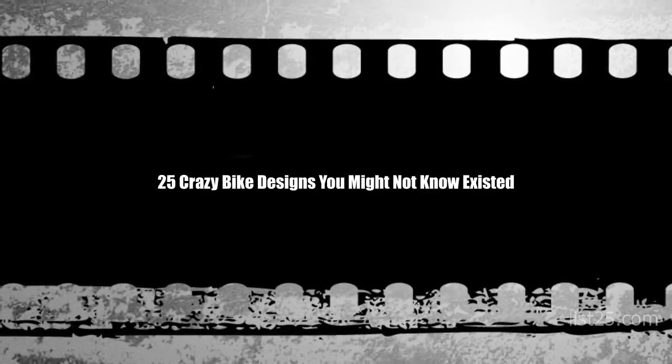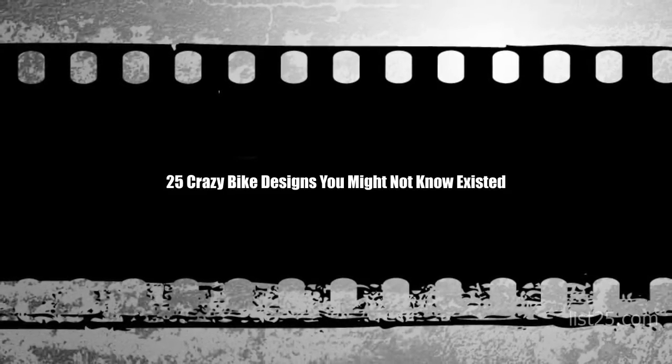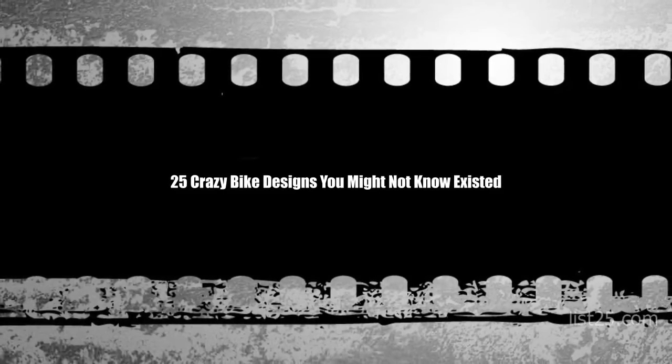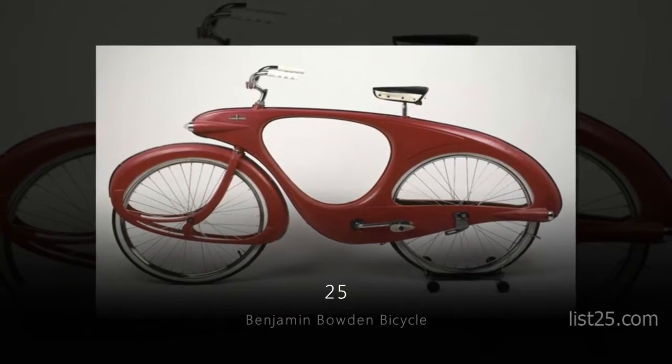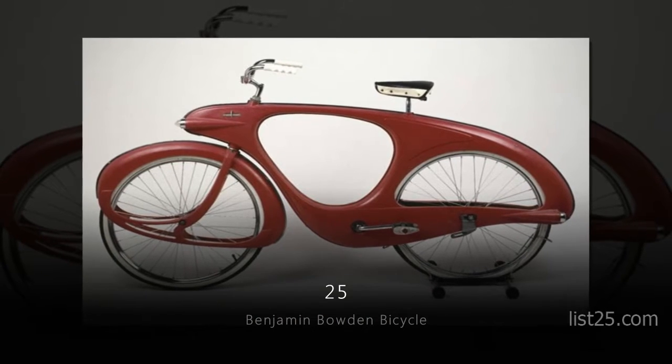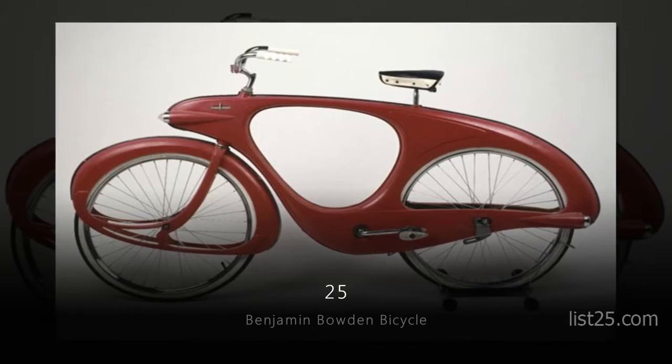From bikes with square wheels to bikes that ride on railroad tracks, these are 25 crazy bike designs you didn't know existed. Number 25: the Benjamin Bowden Bicycle. It was designed by the late British designer, Benjamin Bowden. You didn't see that coming, did you?